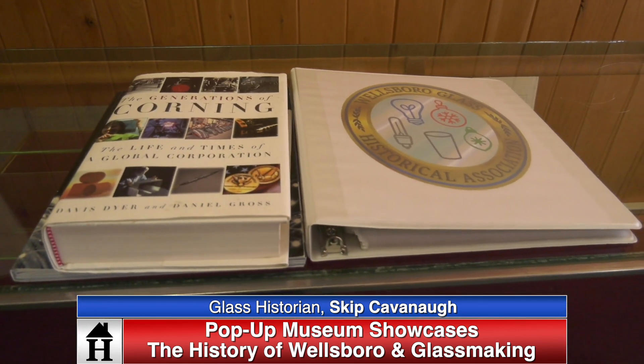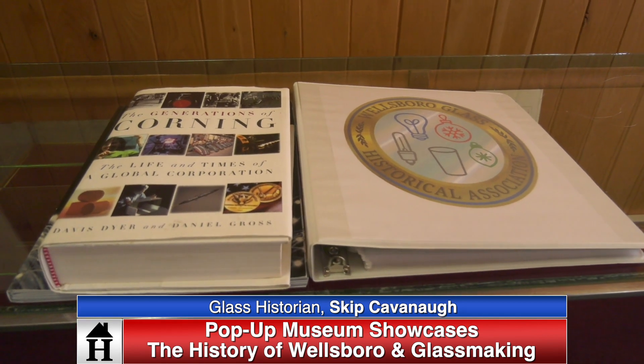This is a town that people need to and love to come to. I read different things all the time about 'I visited Wellsboro and I was surprised' or 'I was really pleased at what this community has to offer' and we want to be part of that. When we build the greater museum it'll be to share the history and another thing that you can do when you come into the town of Wellsboro.